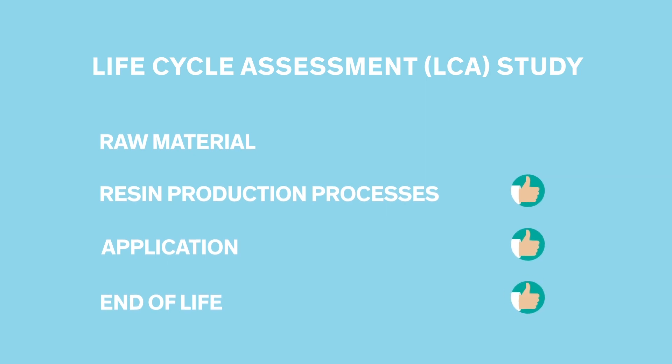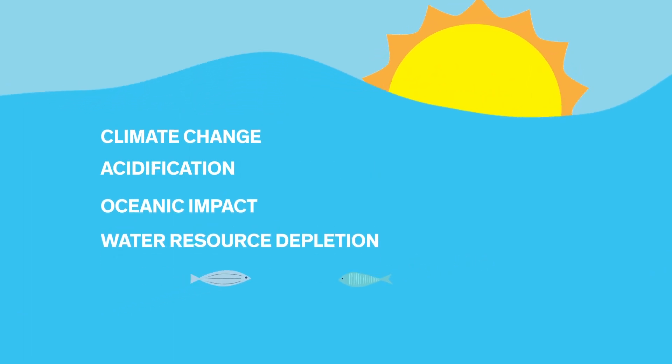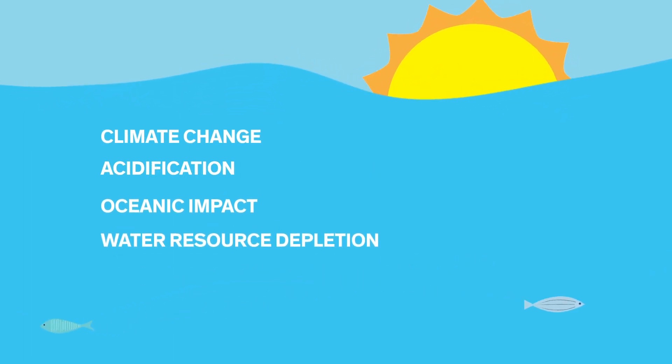Four key areas of potential environmental impact were covered: climate change, acidification, oceanic impact, and water resource depletion.